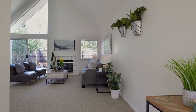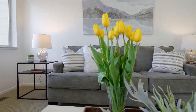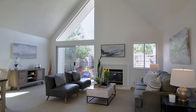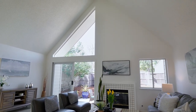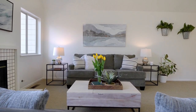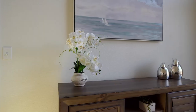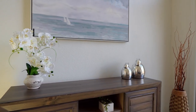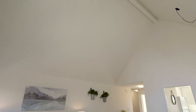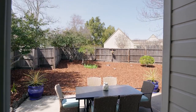This two bedroom, two full bath home has soaring cathedral ceilings in the main living space and is filled with natural light. Enjoy the warmth of the gas log fireplace and brand new carpeting as you relax in the living room. Sliders from the dining, living, and primary bedroom make for easy indoor-outdoor living for entertainment and relaxation.